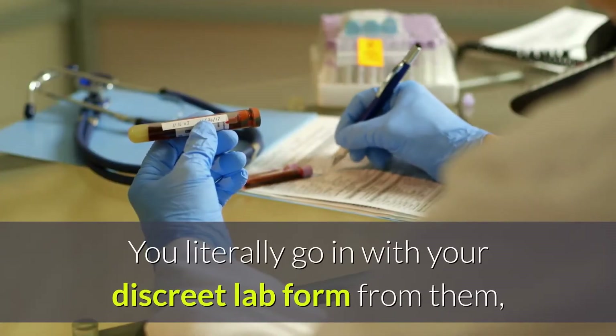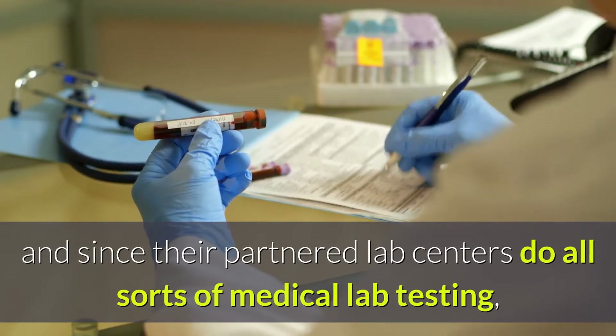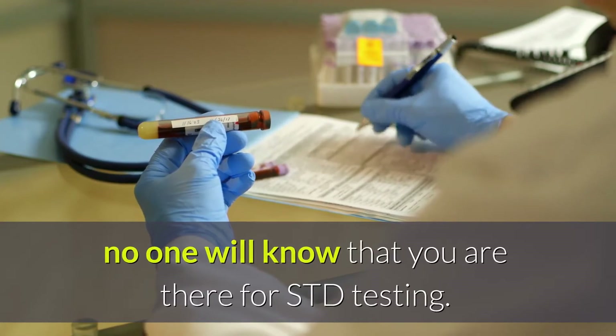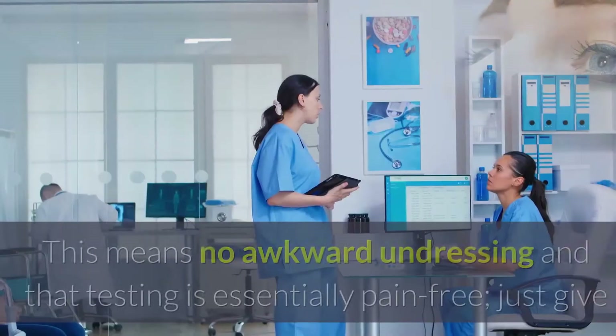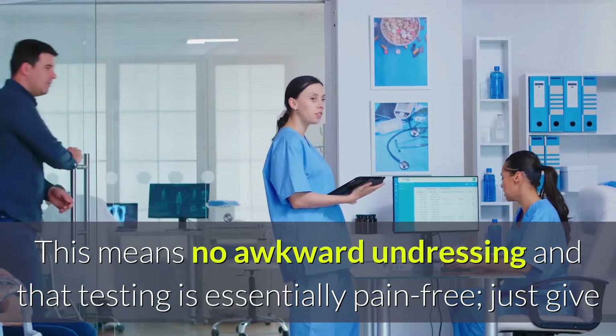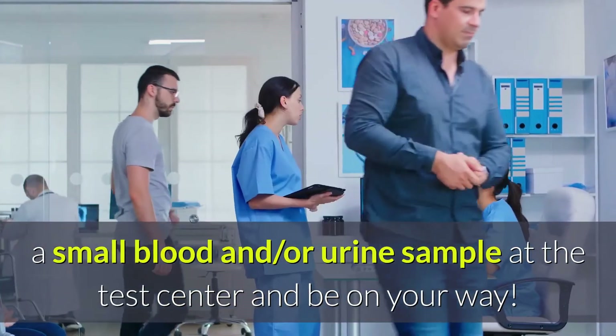You literally go in with your discrete lab form from them. And since their partnered lab centers do all sorts of medical lab testing, no one will know that you are there for STD testing. No Painful, Unnecessary Swabbing. This means no awkward undressing, and testing is essentially pain-free. Just give a small blood and/or urine sample at the test center and be on your way.